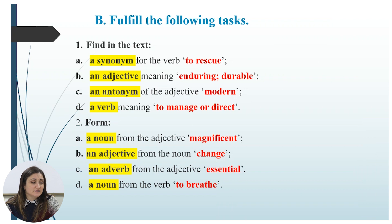Now let us proceed to the tasks. Task one: find in the text a synonym for the verb 'to rescue,' an adjective meaning 'enduring/durable,' an antonym of the adjective 'modern,' and a verb meaning 'to manage or direct.' For the second exercise: form a noun from the adjective 'magnificent,' an adjective from the noun 'change,' an adverb from the adjective 'essential,' and a noun from the verb 'to breathe.'